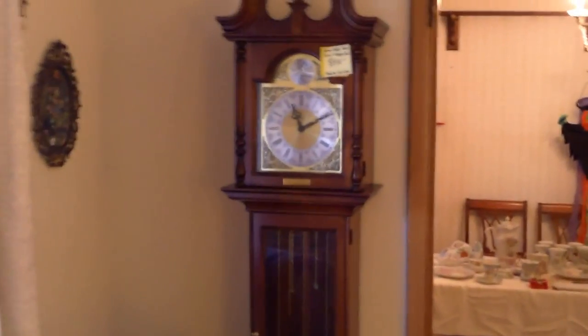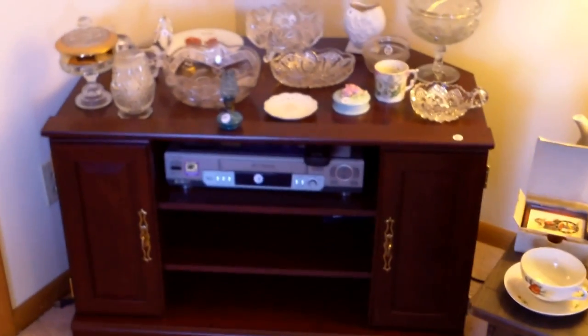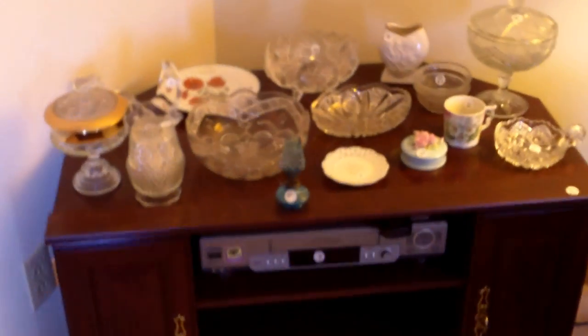Those of you looking at the grandfather clock, that's $400. It is a Howard Miller and we had it running — it sounds beautiful, strikes beautifully. There is a little corner TV stand over here with a VCR if you're still looking for one of those, and some pretty glassware there.